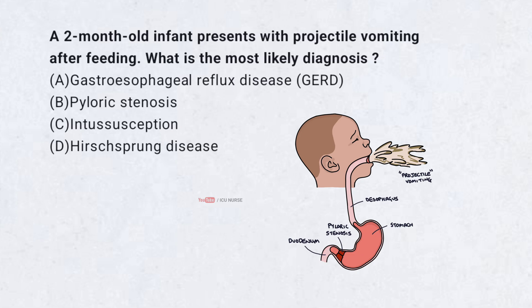A 2-month-old infant presents with projectile vomiting after feeding. What is the most likely diagnosis? A. Gastroesophageal reflux disease, GERD. B. Pyloric stenosis. C. Intussusception. D. Hirschsprung's disease.